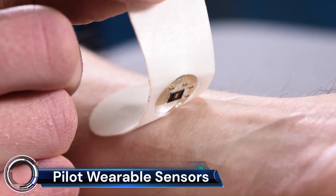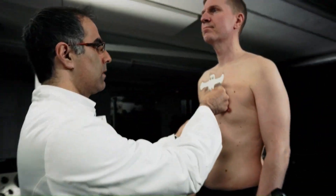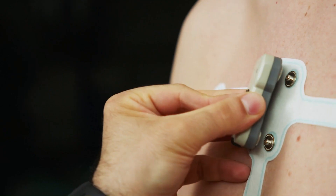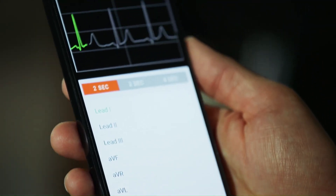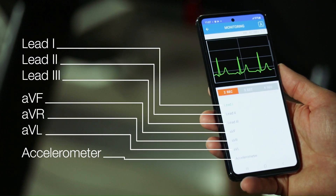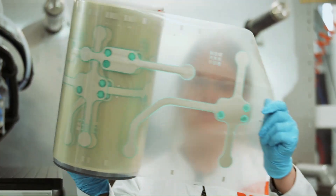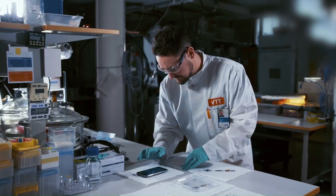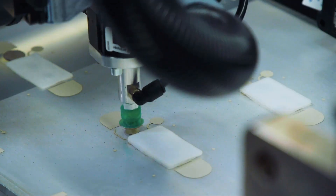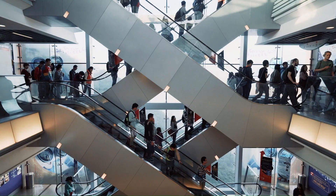Pilot wearable sensors are a rapidly developing technology with the potential to revolutionize the aviation industry. These sensors are worn on the body and can monitor a variety of physiological and environmental factors, providing valuable data that can be used to improve pilot safety, health, and performance. Sensors can detect early signs of fatigue, stress, or illness, which could help to prevent accidents.